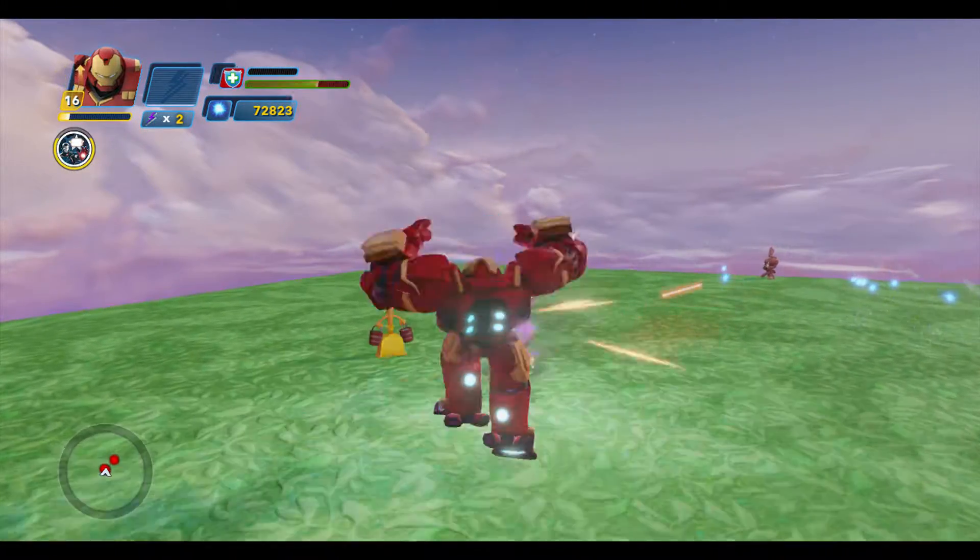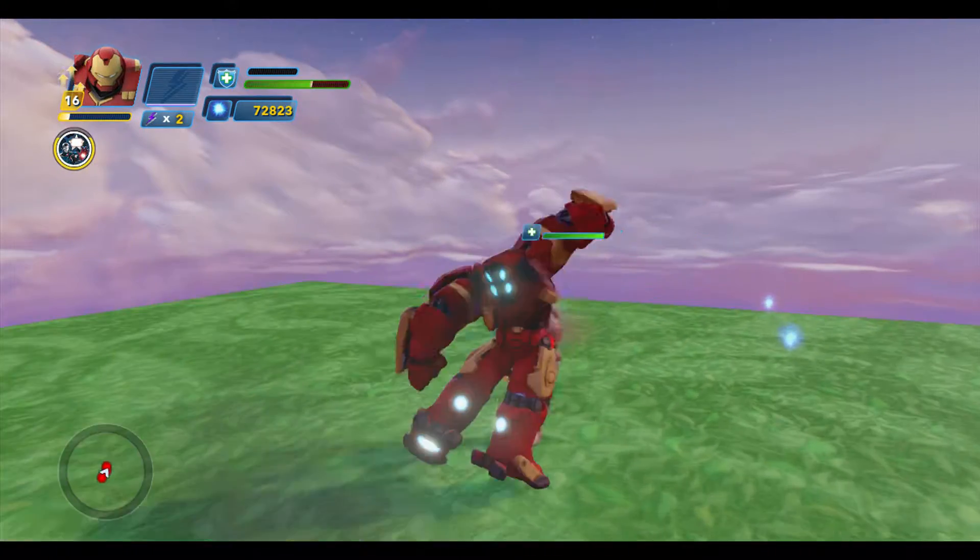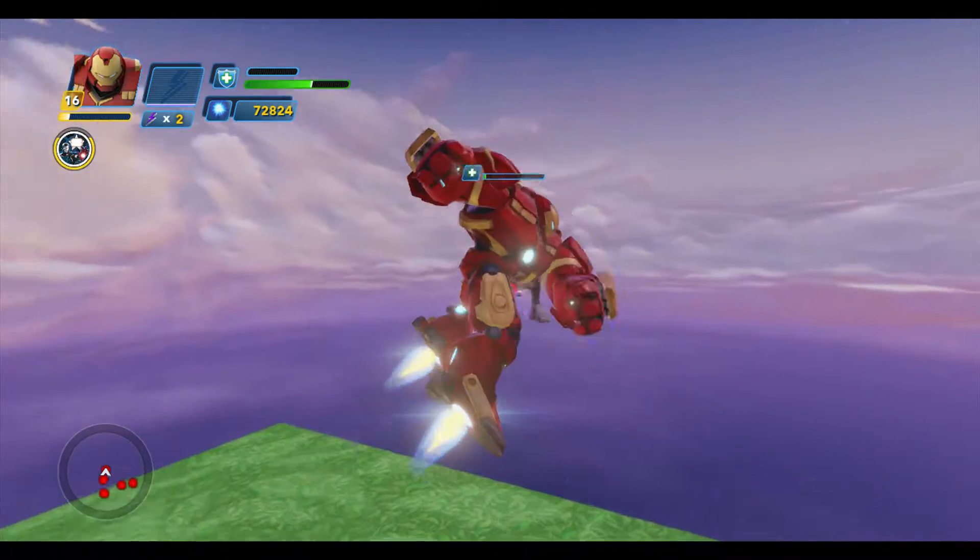Tony also made the Phoenix Killer, which is a really cool piece of armor that can hold its own against the Phoenix Force. I'm impressed that it can take down Jean Grey.